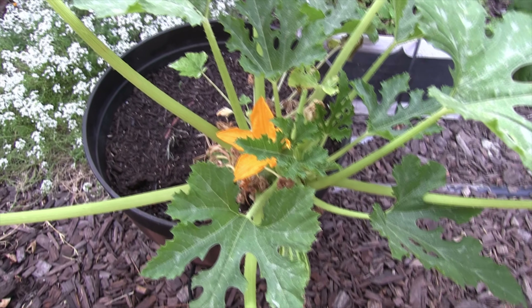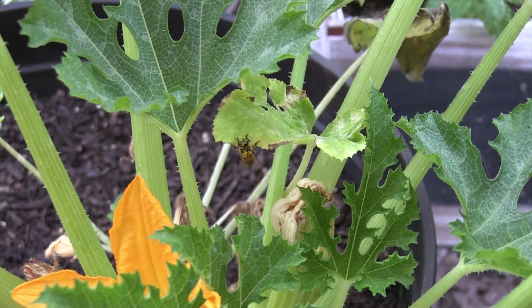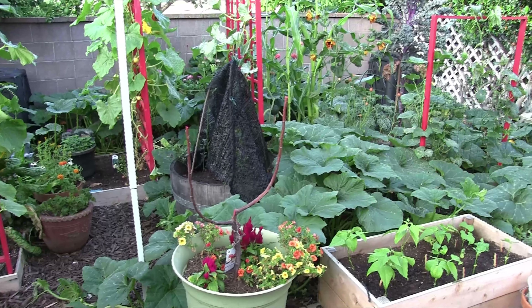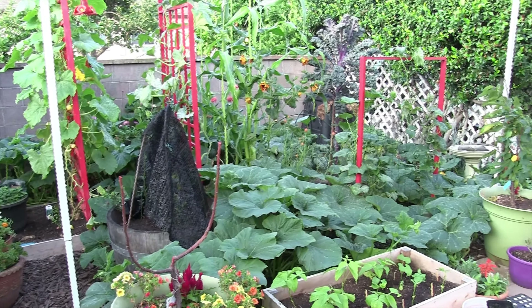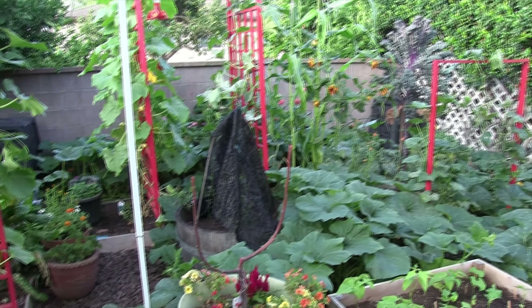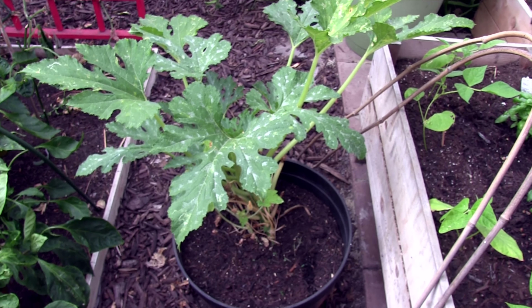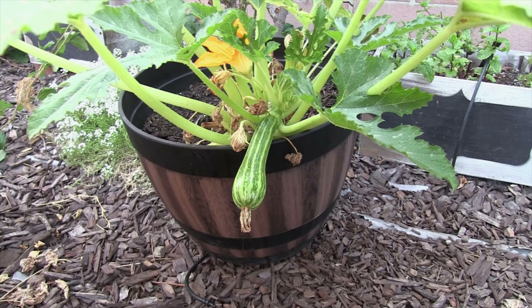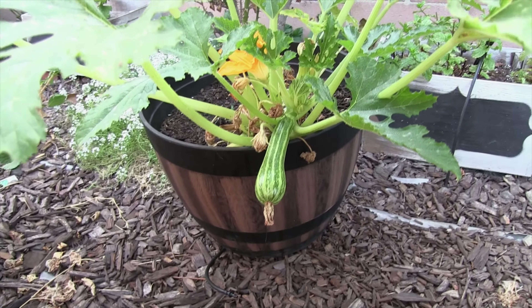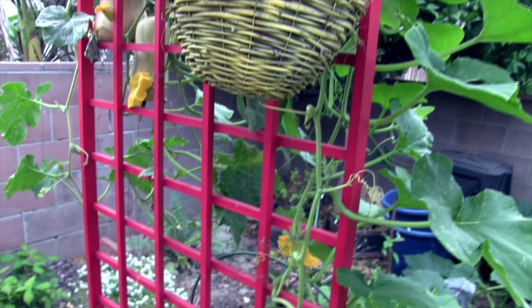This was the regular zucchini that got moved — it was initially tucked into that back area, but the Long Island pumpkin has gone nuts and started to take over as it does. We had to move this zucchini out so the pumpkin could have room to grow. This is just temporary — it will probably find a new home. But look at that — this is your typical green zucchini.